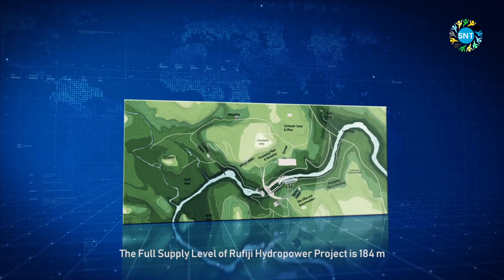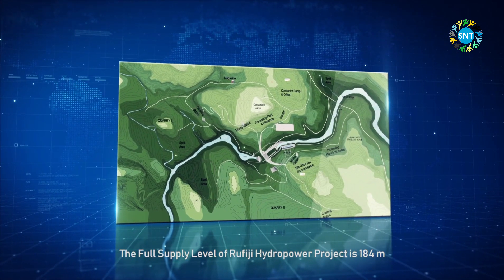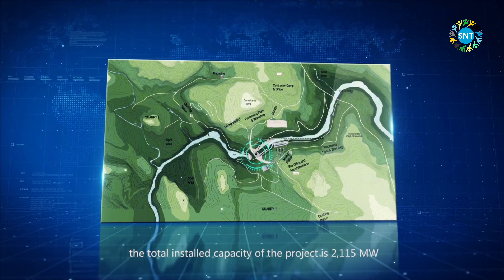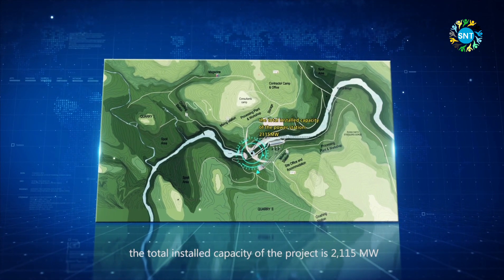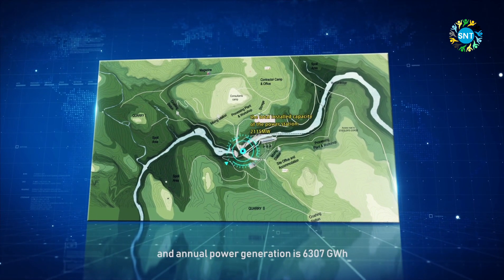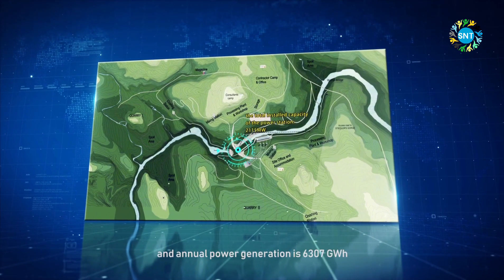The full supply level of the Rufiji Hydropower Project is 184 meters. The total installed capacity of the project is 2,150 megawatts, and the annual power generation is 6,307 gigawatt-hours.